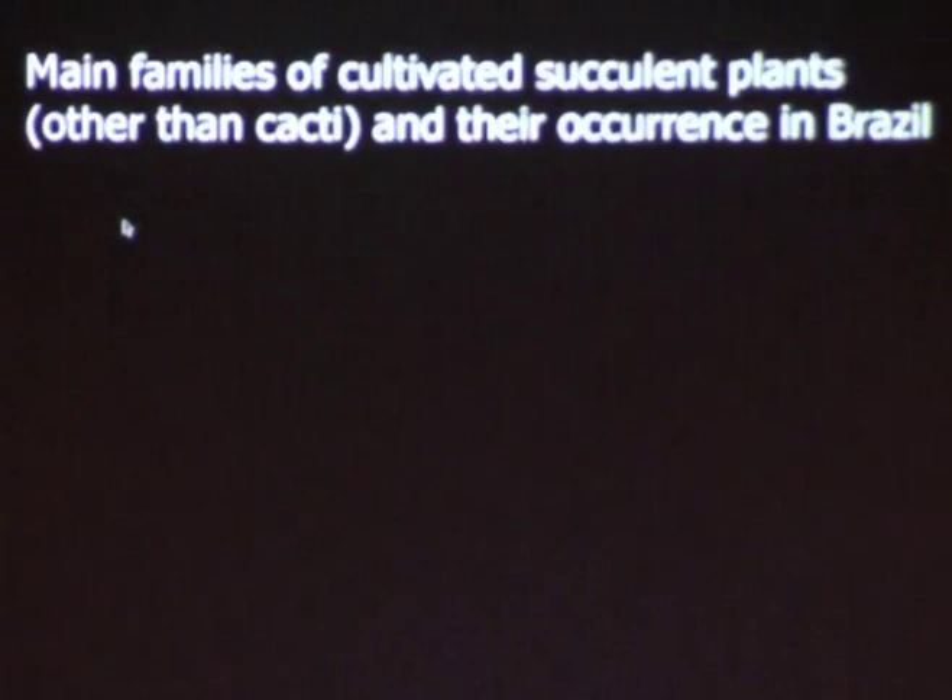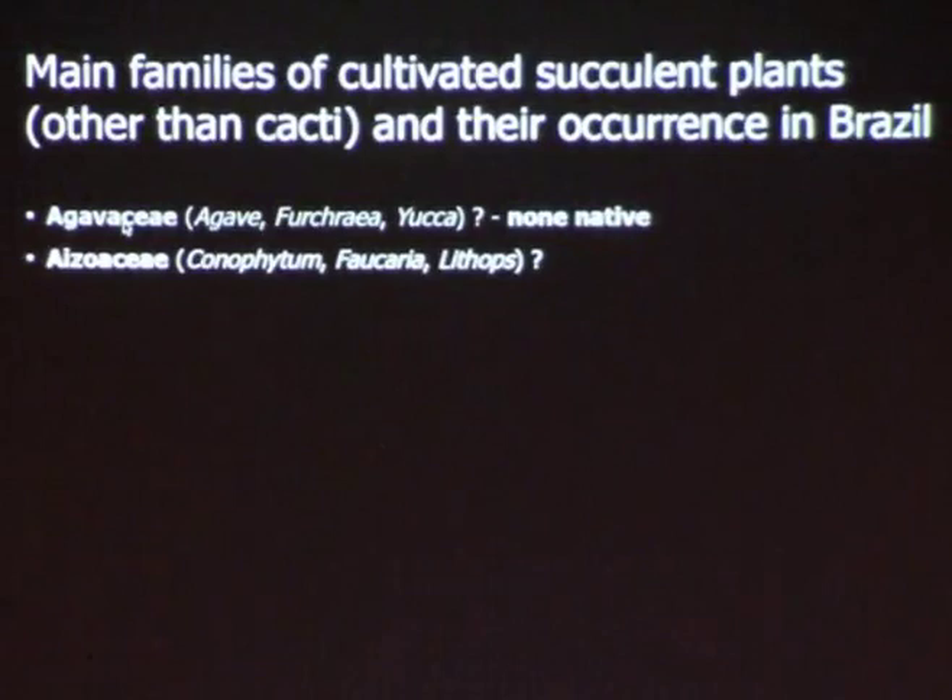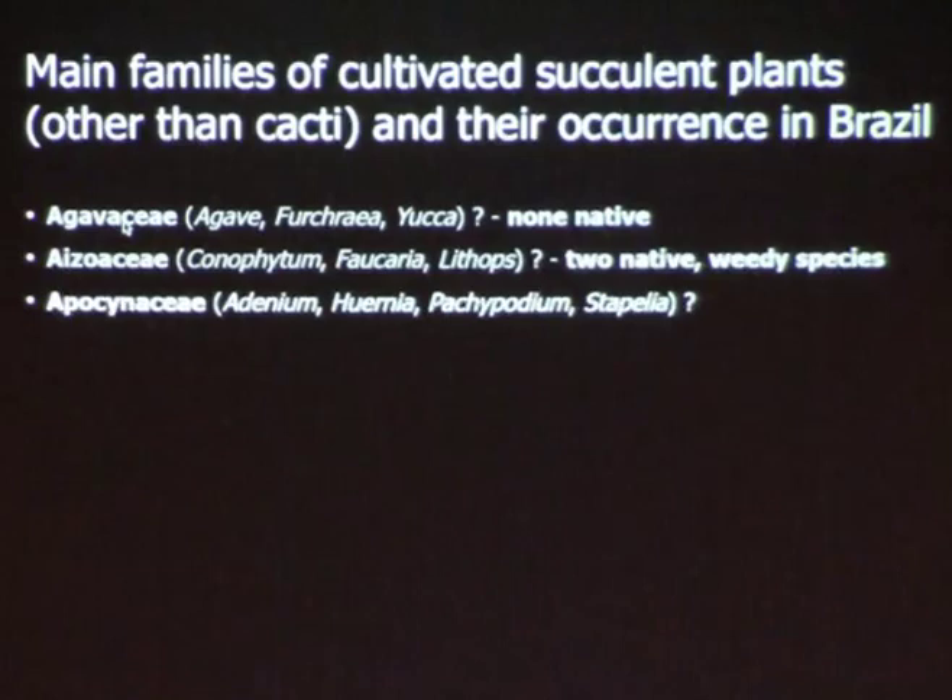I put a list and checked. Agave, Fucraea, Yucca — we don't have any of those. Aizoaceae: Conophytum, Faucaria, Lithops — none. But actually, we do have two native species, but those are weedy things that grow in cracks, so you don't really consider those succulents.